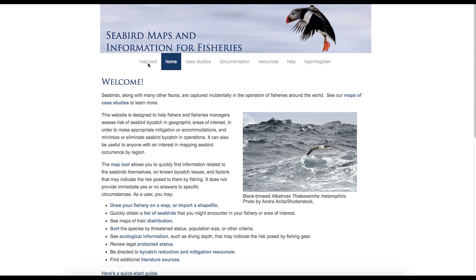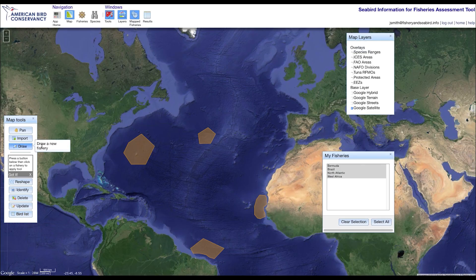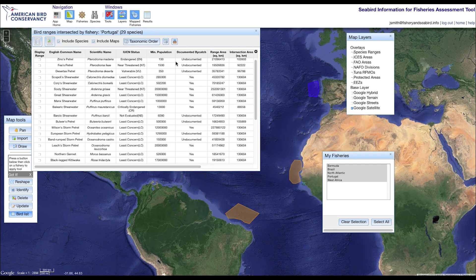Are you interested in learning what seabirds occur in a particular body of water or a specific fishery? This map tool can help you. The map tool allows you to outline an area or fishery on the map. Once you define an area and click, you can see exactly what birds occur there, along with information about their conservation status and population size.